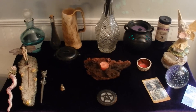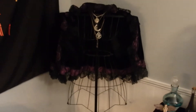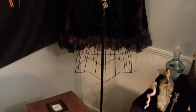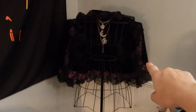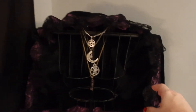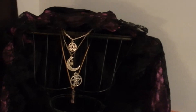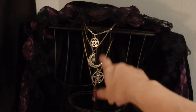Over here I've got this really cute dress form — I love this thing. It's pretty. I like to keep this cape on it. I got this cape as part of a Halloween costume quite a few years ago. It's black velvet with purple and black lace — it looks so pretty on this dress form. It's also where I hang my witchy necklaces.